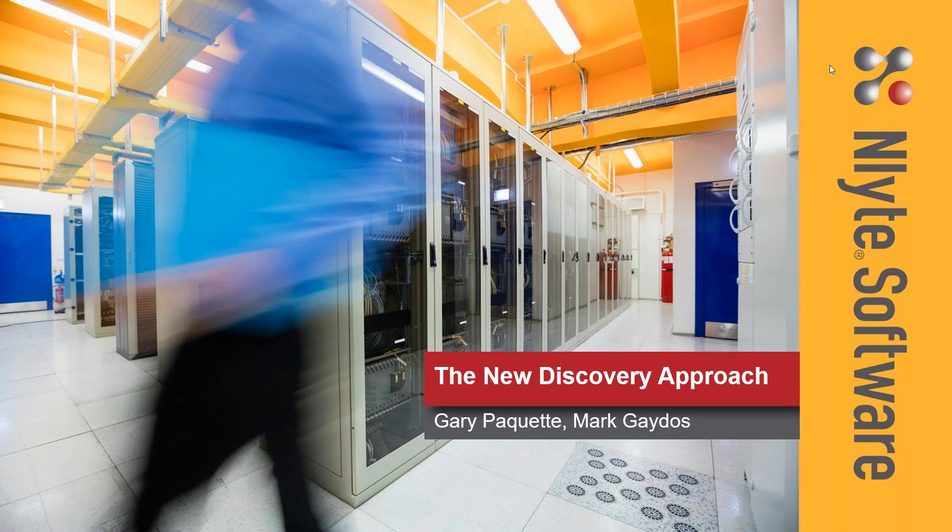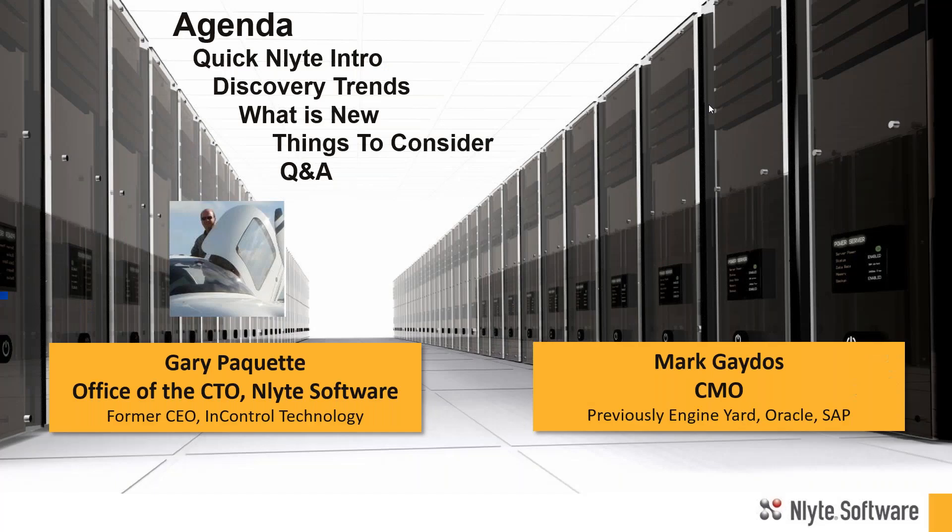I'd like to thank everyone for joining us today on the New Discovery Approach, a webinar from InLight Software. Today we're going to be talking about discovery specifically. I'll give a quick introduction to InLight, and then we'll turn it over to Gary Paquette. The latest solution in the InLight suite is our InLight Discovery product, and we're going to focus on the latest technology for discovery.